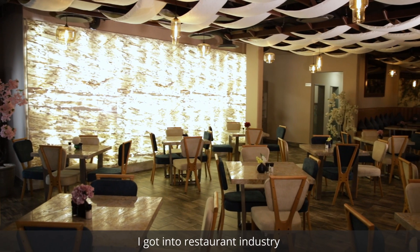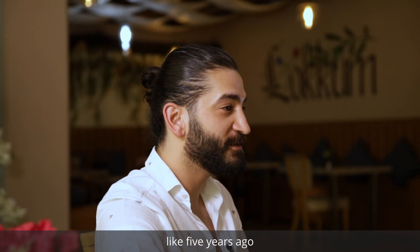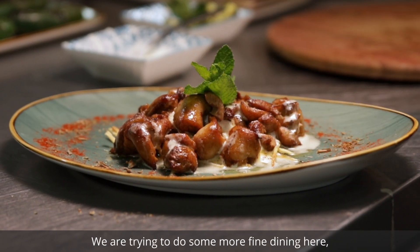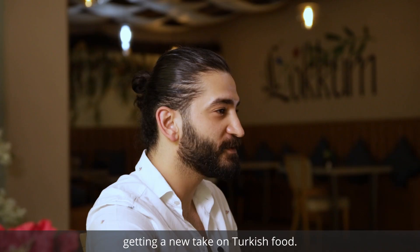My name is Miktat Şeker. I'm from Turkey. I got into the restaurant industry about five years ago with the family business. We are trying to do some more fine dining here, getting a new take on Turkish food.